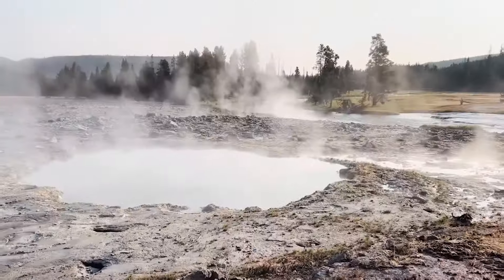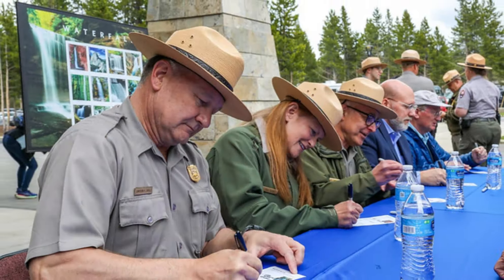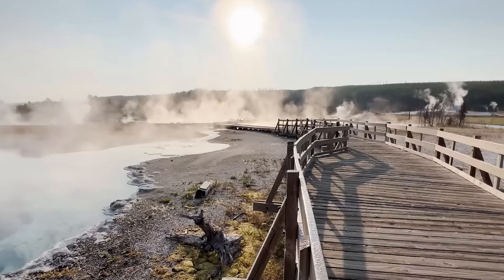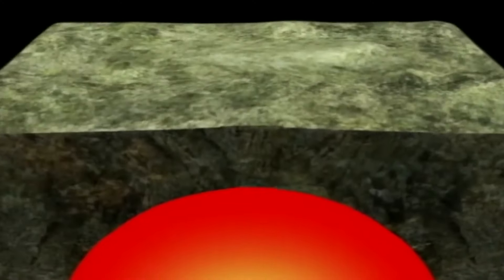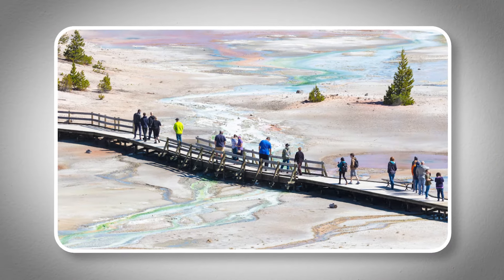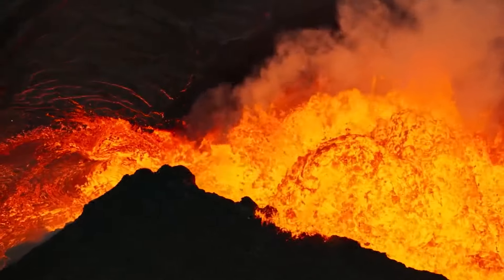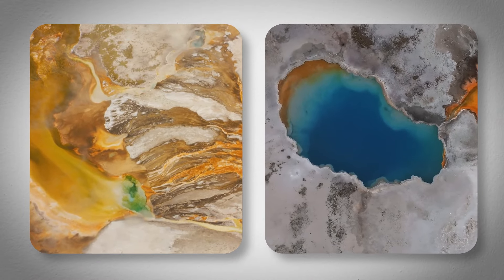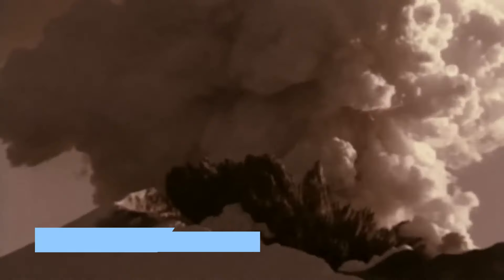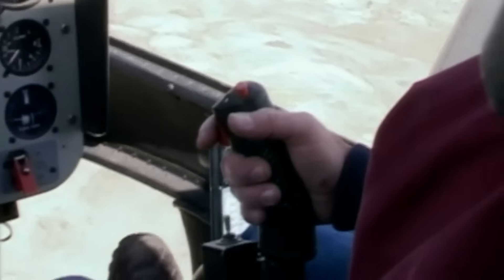Thankfully, no one was hurt, but it left many wondering about the real dangers lurking below. Despite reassurances from park authorities that such events are normal and unpredictable, the fear of the supervolcano has led some visitors to reconsider their trips. The recent events have fueled speculation about increasing volcanic activity, raising concerns about a potential catastrophic eruption. Yellowstone has experienced three major eruptions in its history, and some people worry that another big disaster could be on the way.